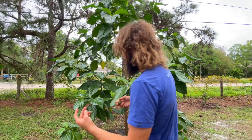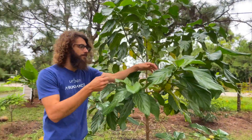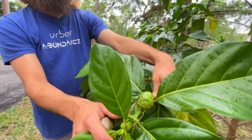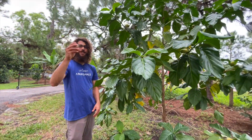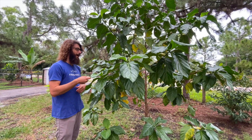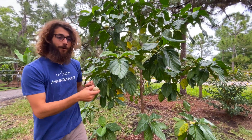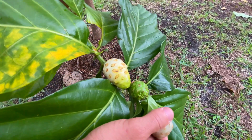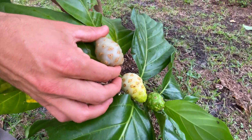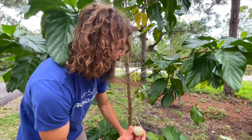I would definitely encourage you to grow it because it's so productive. Look — there's all these fruits that come off this time of year, right at the end of the year before the holidays. They keep spitting them out and they go from green to white, so you can see the gradient right here, and then this one is ready.